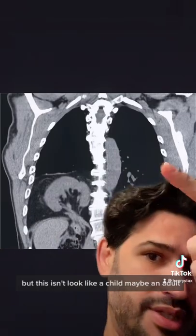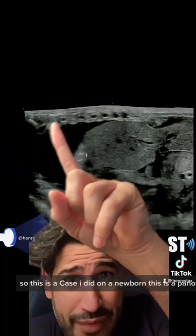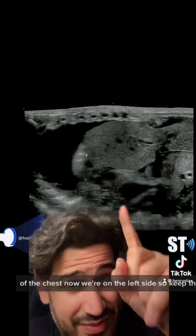This is from the New England Journal of Medicine — it's behind a paywall so I can't access the article — but this doesn't look like a child, maybe an adult. So this is a case I did: a newborn.